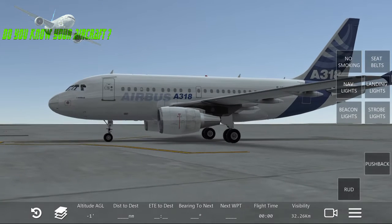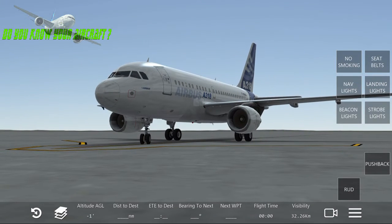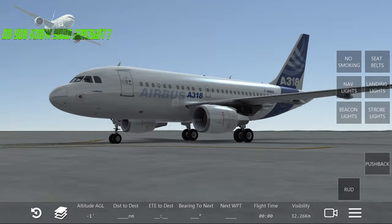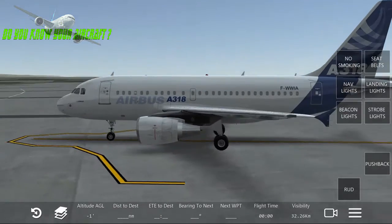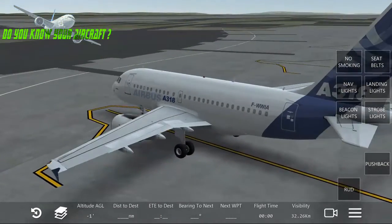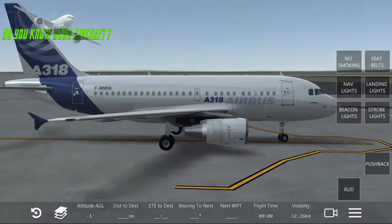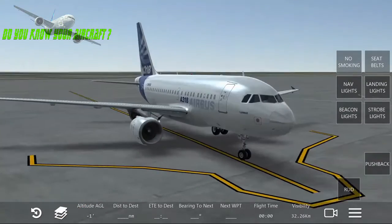Let's see how strong these engines are. This aircraft has a thrust of 21,600 pounds-force, which is 96.1 kilonewtons — quite really strong engines, especially on this kind of aircraft.